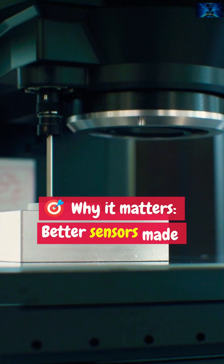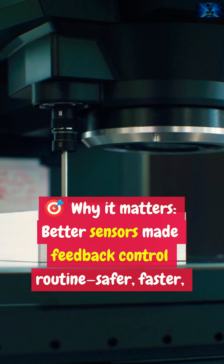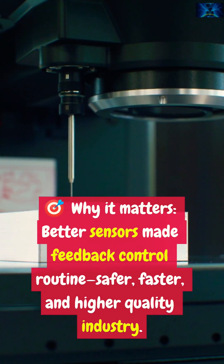Why it matters: better sensors made feedback control routine — safer, faster and higher quality industry.